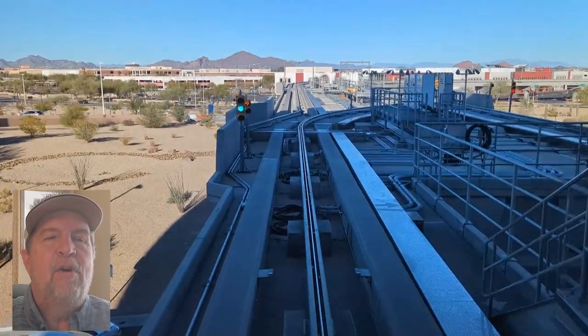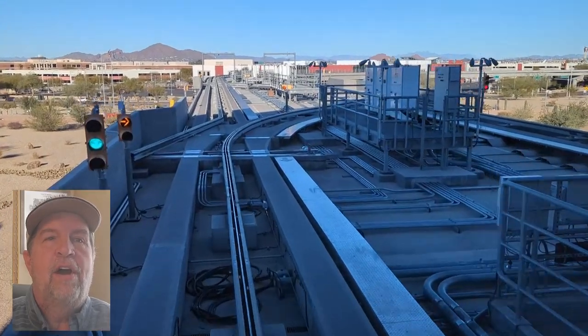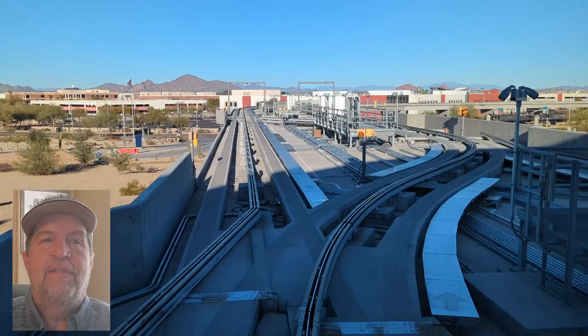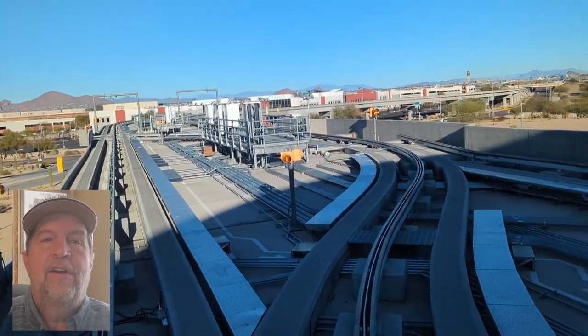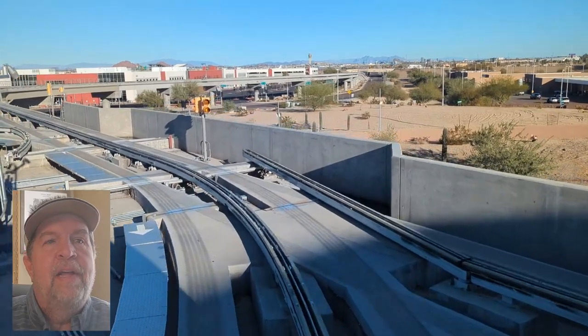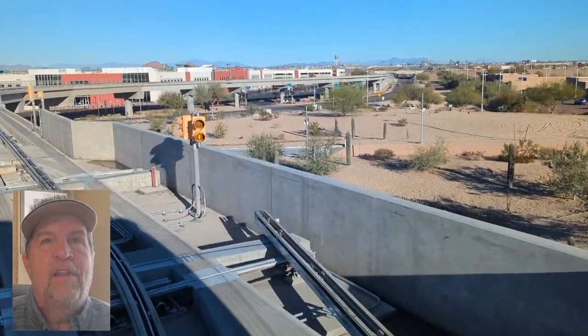You can pack a lunch and have an airport picnic adventure, enjoy the art, ride the train, take the elevator at the top of the parking garages for spectacular 360-degree views of Phoenix and to watch the planes taking off and landing. Let me know in the comments below what your favorite part of the museum was.